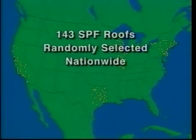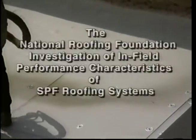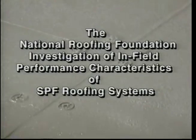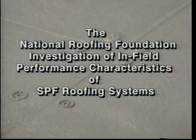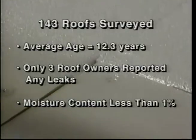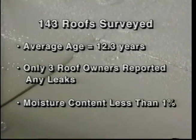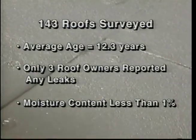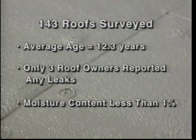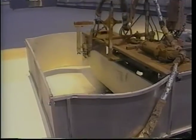In 1997, the National Roofing Foundation completed a survey of over 140 SPF roofs located throughout the US. This survey, sponsored jointly by the National Roofing Contractors Association and the Sprayed Polyurethane Foam Division of the Society of Plastics Industries, provided startling information concerning the long-term performance characteristics of SPF roofing systems. The average age of the surveyed roofs was in excess of 12 years, yet only three owners reported any leaks.